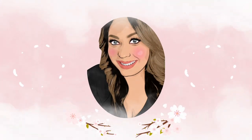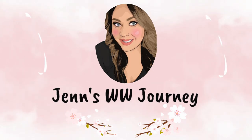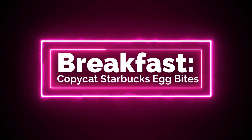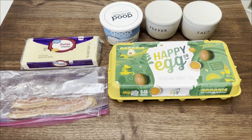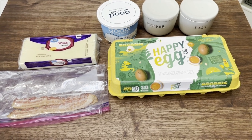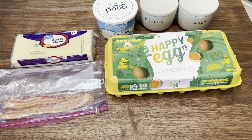Let's jump into this weekly WW meal prep. For breakfast this week, I am making copycat Starbucks egg bites. I love their egg bites — they're just really expensive. So when I found this recipe, I was super stoked to make this for breakfast.